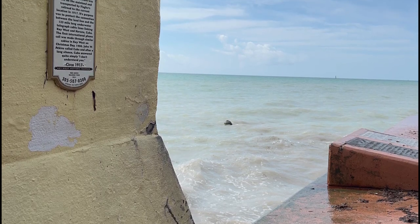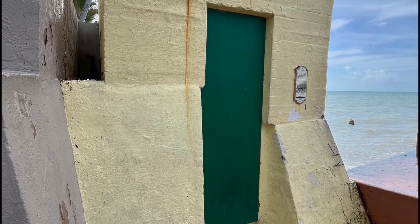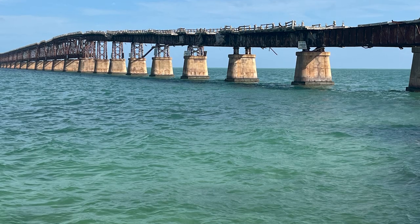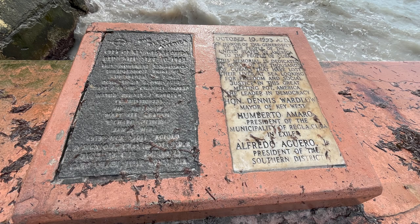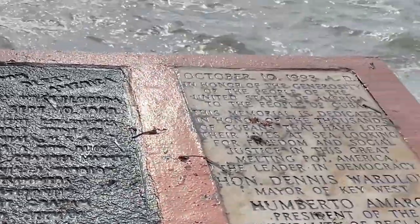During the construction of the Overseas Railroad, the coral rock of Windley Key was used simply as rock fill, extracted by steam shovels. The history there is incredible. But back to this sign: this concrete structure was built on the mainland and transported by Flagler's Railroad to the current location in 1917. Its purpose was to protect the connection between the landline and the 125-mile-long underwater telegraph cable lines linking Key West and Havana, Cuba.